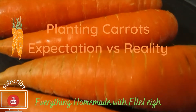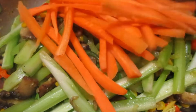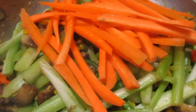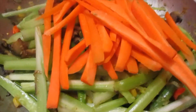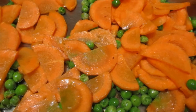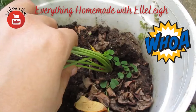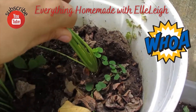Hi everyone, welcome back to Everything Homemade with Ellie. If you are not subscribed to my channel, don't forget to do so and also hit that notification bell so you know when I post a video. Today we will be talking about growing a staple in many of our diets, and that's carrots. Carrots are high in vitamins and minerals, and that's why I tried growing them not only from seed but also from seedlings. So let's see what happens the second time that I try to grow carrots.